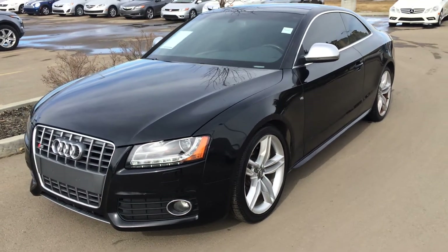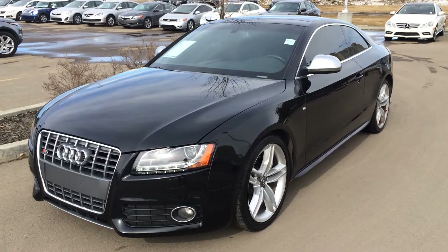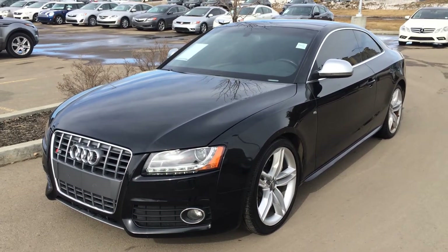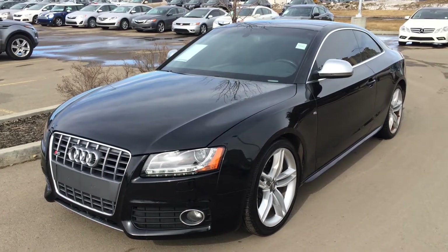Hello everybody, welcome to the Lexus of Edmonton, located off 111th Avenue 70th Street. We're looking at a pre-owned 2008 Audi S5 Quattro. We have a six-speed manual, V8 engine, black exterior, black premium leather inside, two-door, four-passenger.